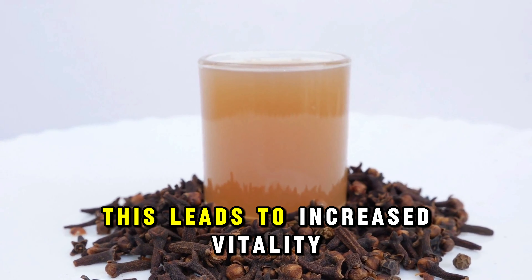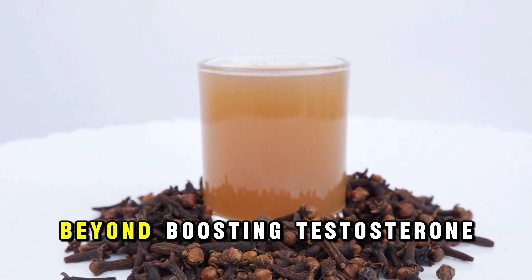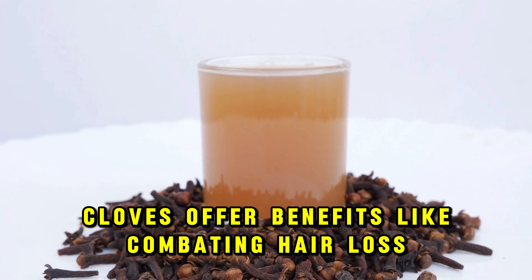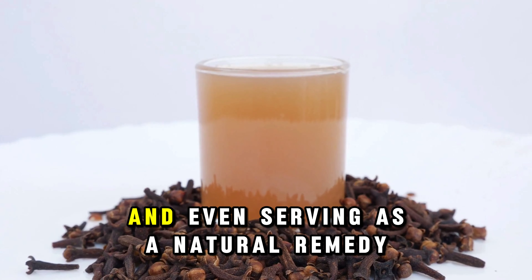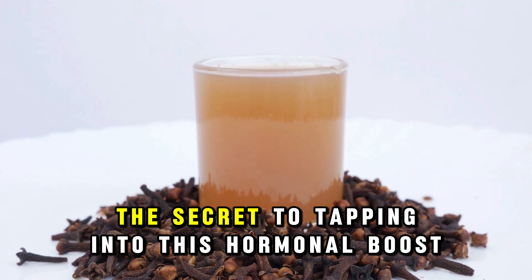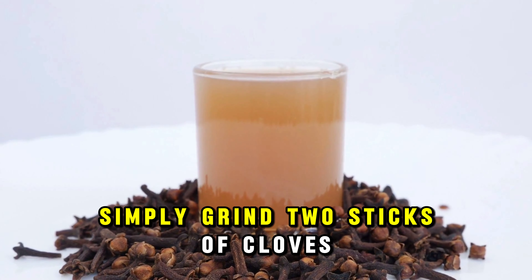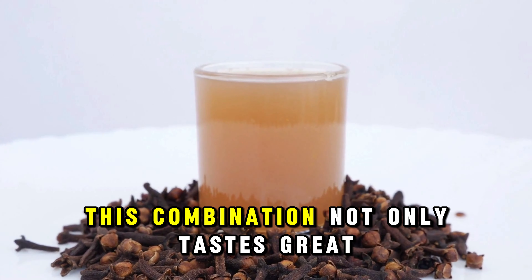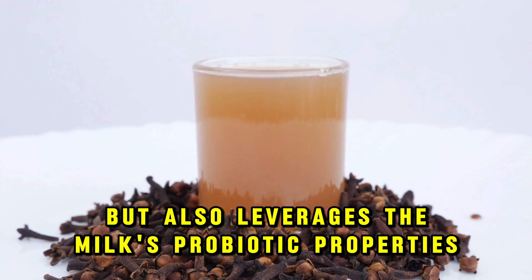Cloves can boost testosterone, enhancing sperm quality and overall vitality in men, alongside other health perks such as combating hair loss and prostate issues. Recent studies spotlight cloves as a natural booster for testosterone — the essential male hormone known for improving sperm quality and enhancing blood flow — leading to increased vitality and energy levels across the board.